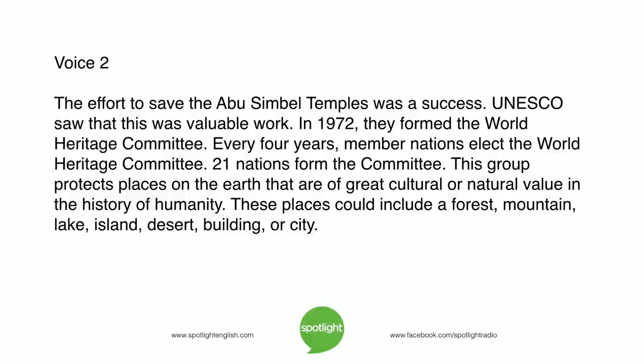The effort to save the Abu Simbel temples was a success. UNESCO saw that this was valuable work. In 1972, they formed the World Heritage Committee. Every four years, member nations elect the Committee, which is made up of twenty-one nations. This group protects places on earth of great cultural or natural value in the history of humanity. These places could include a forest, mountain, lake, island, desert, building, or city.